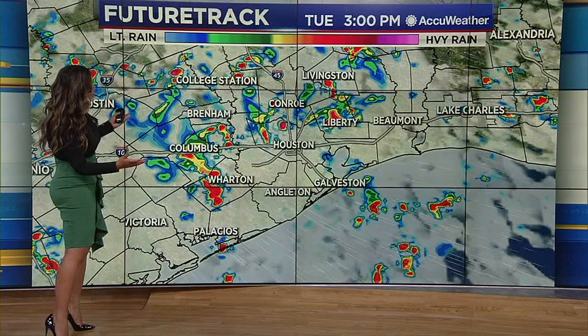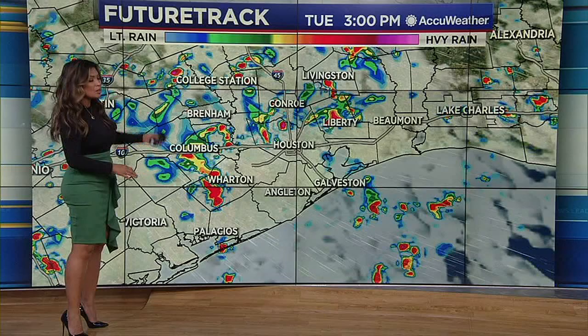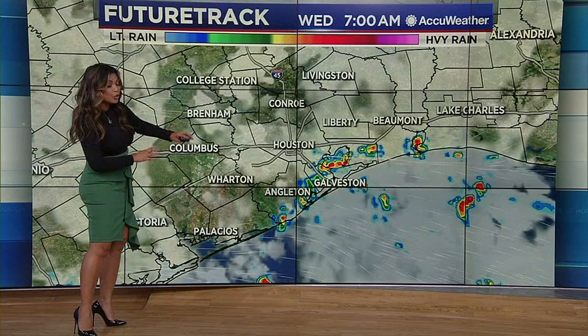Here's what it could look like when we get into the afternoon hours with the radar — we could be dealing with a lot of that activity from the coastline pushing inland. So those of you along the I-10 corridor, especially to our northern counties, could get really active this afternoon. And then a lot of those storms start to dry out once the sun sets.